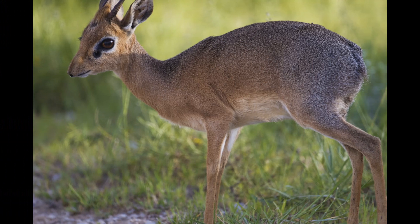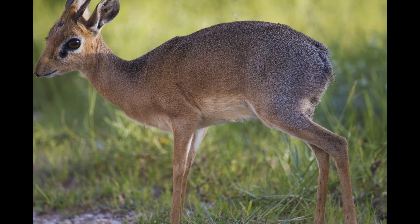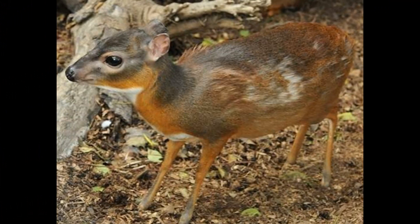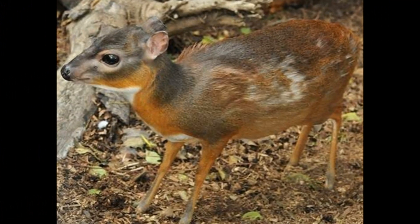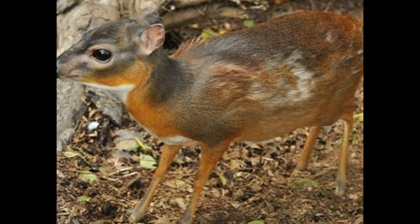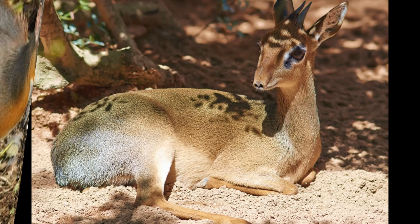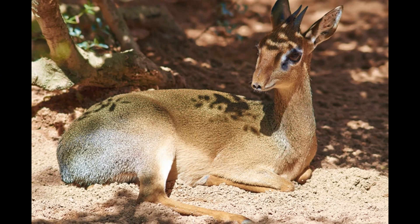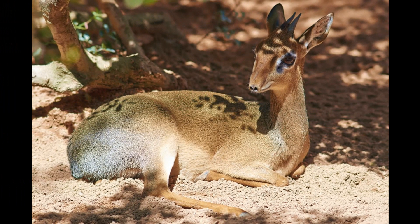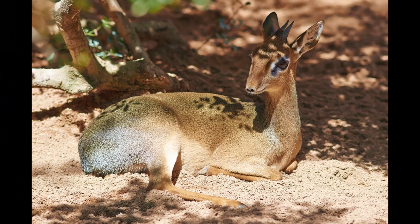Royal Antelopes are primarily solitary animals. They are rarely seen in groups, except when they come together for mating purposes. Each antelope typically maintains its own territory, which it marks with urine and dung. These antelopes are primarily crepuscular and nocturnal, most active during the early morning, late afternoon, and into the night.